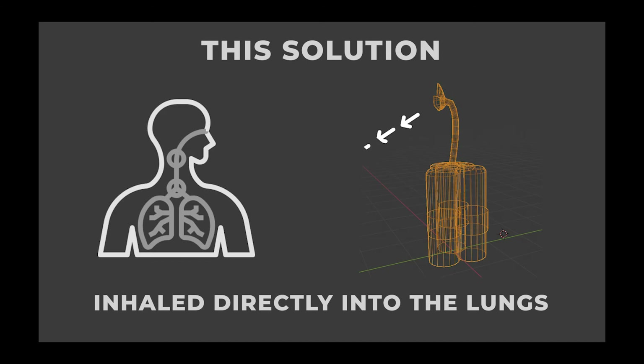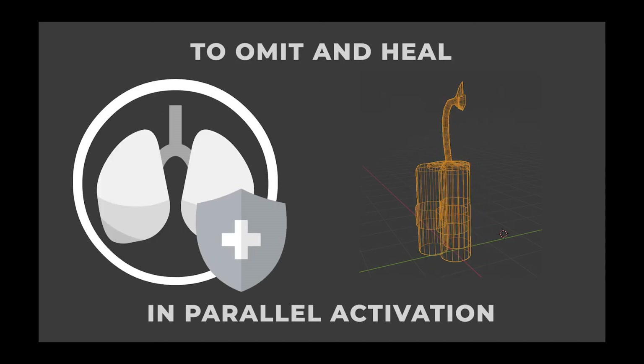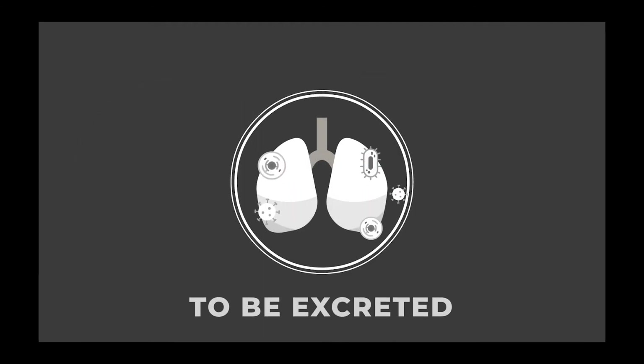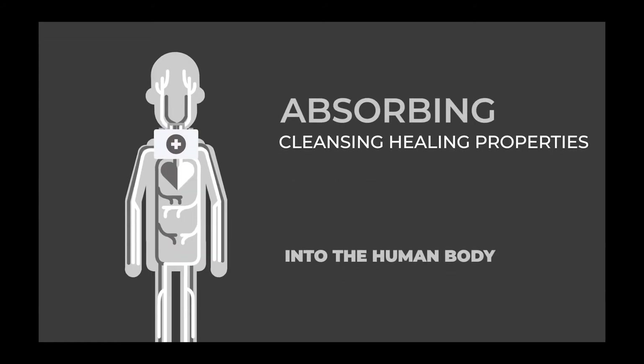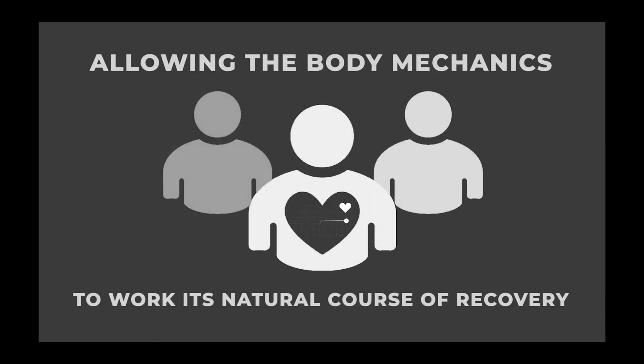This is a solution that is inhaled directly into the lungs, to emit and heal in parallel activation, causing the negative excess in the lungs to be excreted, as well as absorbing the cleansing healing properties into the human biology, allowing the body mechanics to work its natural course of recovery.